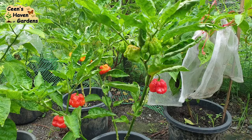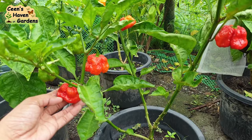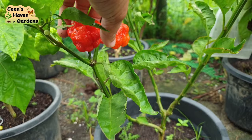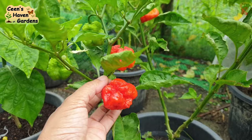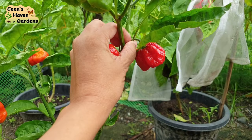Next naman ay itong Trinidad Moruga Scorpion — second World's Hottest Pepper ayon sa Guinness World Records. Sabi ng mga pepper heads ay taste sweet and fruity daw ito, at syempre super anghang. Masarap gawin hot sauce at chili garlic oil. Hindi lang maanghang — may ibang flavor din na malalasahan. Malalaki rin ang bunga at dalawa pa lang ang hinog dito; yung iba ay medyo orange pa lang. Pinipitas ko kapag hinog na hinog na para sure natutubo ang mga buto.